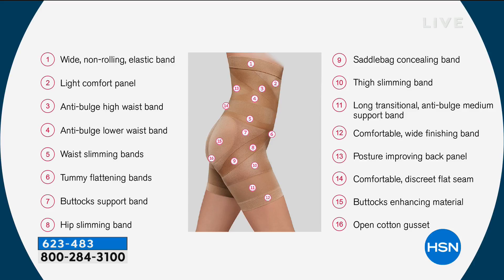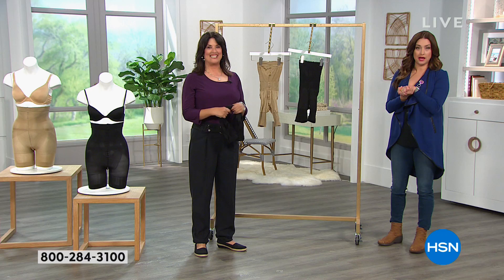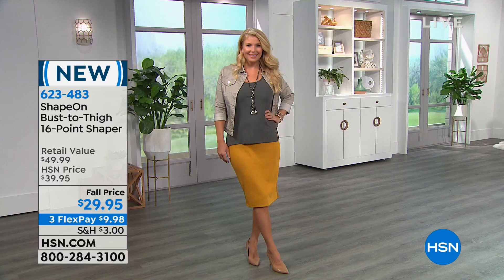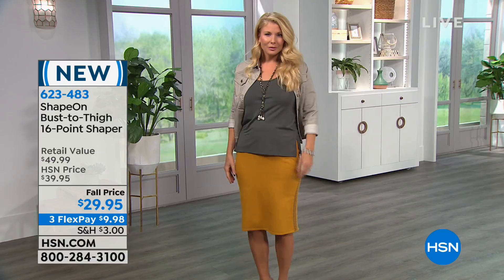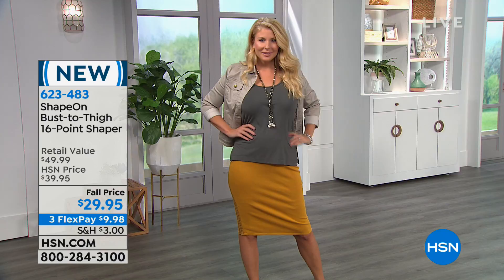It has buttocks enhancing material, and yes, you can go to the bathroom without freaking out because it has an open cotton-lined gusset. It's the first of its kind — shapewear designed for 16 different points on your body. If you've tried shapewear before and loved what it did for your tummy but hated that your backside looked flat — some shapewear doesn't transition; they're like a giant tube. But we're not a tube. We want things lifted, comforted, held in — accentuate the positive.